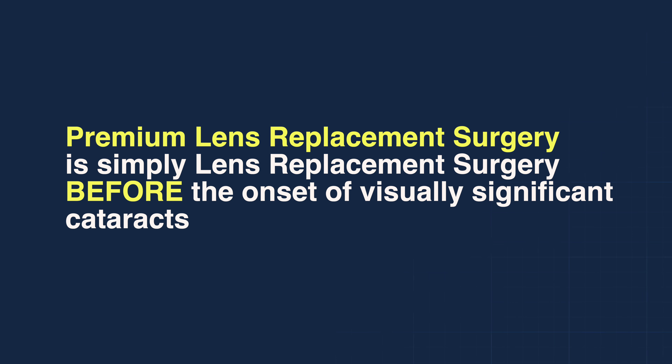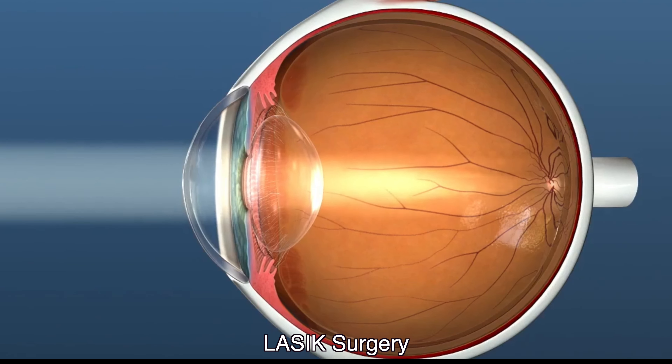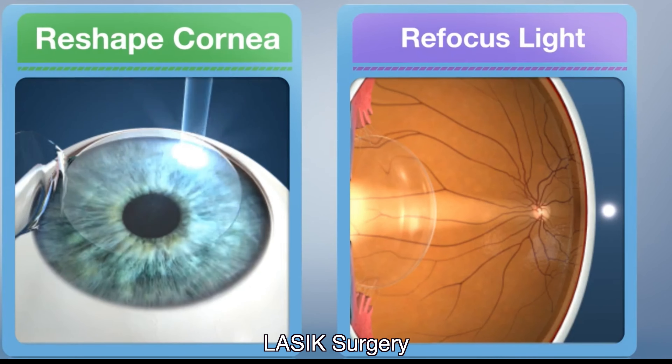So premium lens surgery is simply lens replacement surgery performed at a younger age, before the onset of visually significant cataracts. Many patients in their 40s and older commonly associate LASIK surgery as the solution to correct their misfocus.